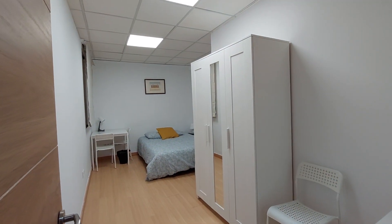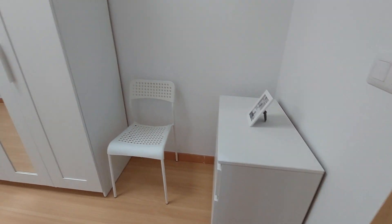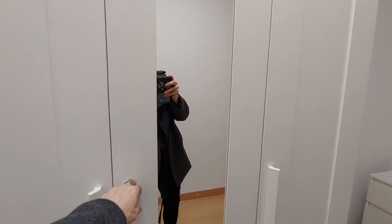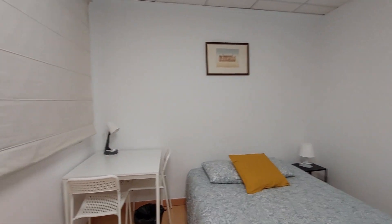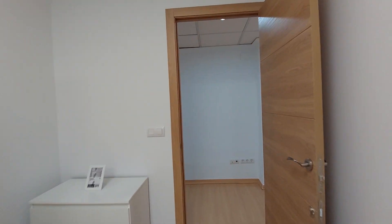This is room number four. You have a chest up there, a chair, and a three-door closet with a mirror on the door. You have a double bed, bedside table and lamp. You have a desk and two chairs here, and that's an inside patio window.